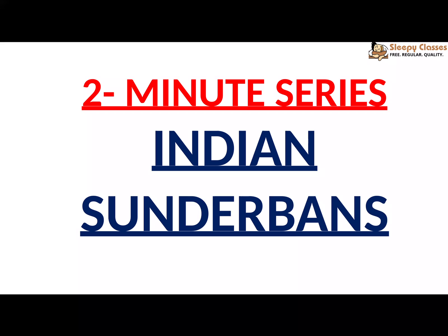Hello everyone, welcome to Sleepy Classes. Today in the 2-minute series we will discuss Indian Sundarbans.